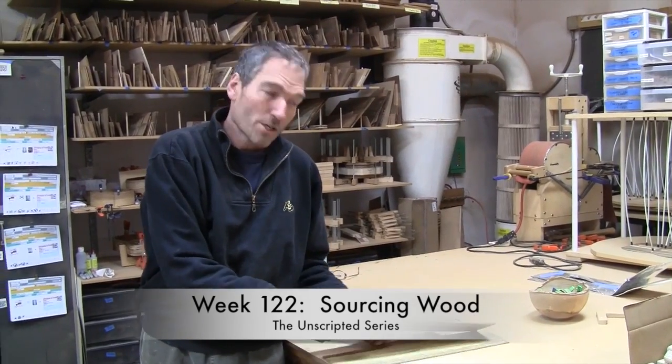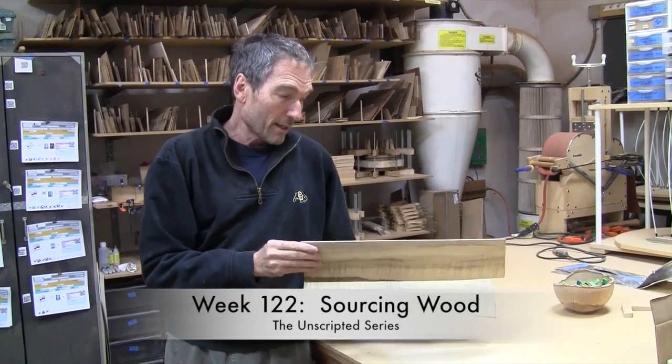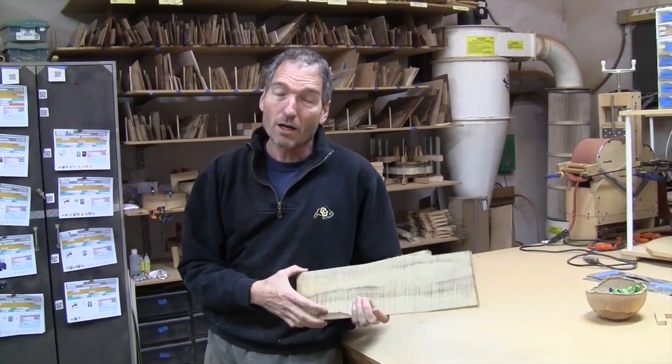Hi, Gordon with another edition of the Unscripted series, and this week I'm going to talk about sourcing wood. I think it is the most important thing perhaps that we do. The wood has the biggest determinant, other than us and the building and the design, but the biggest outside determinant in the final outcome of the ukulele.